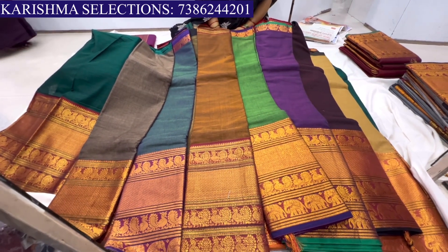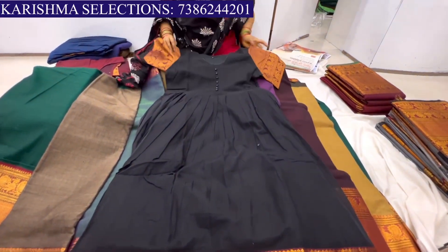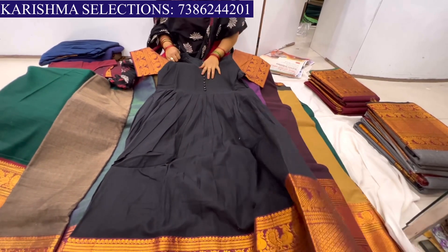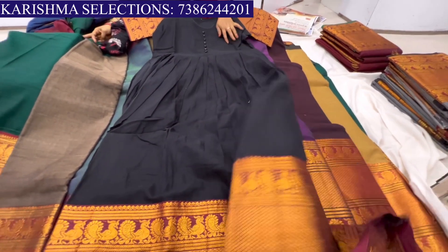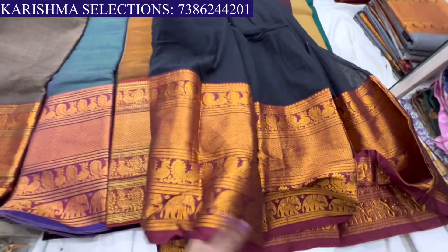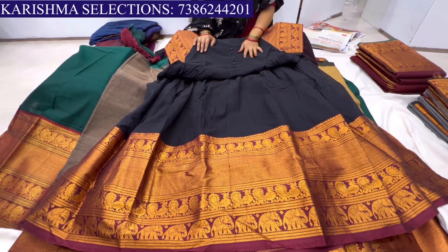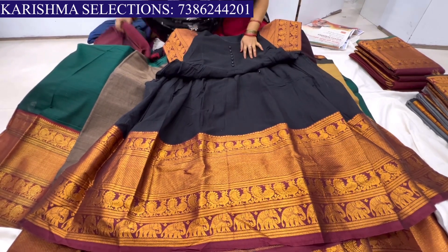There are also frocks available. The frock is black with a round shape and portly buttons. The price is about ₹2,295 with 10% discount. Colors are available to you, madam — the price is ₹2,295.